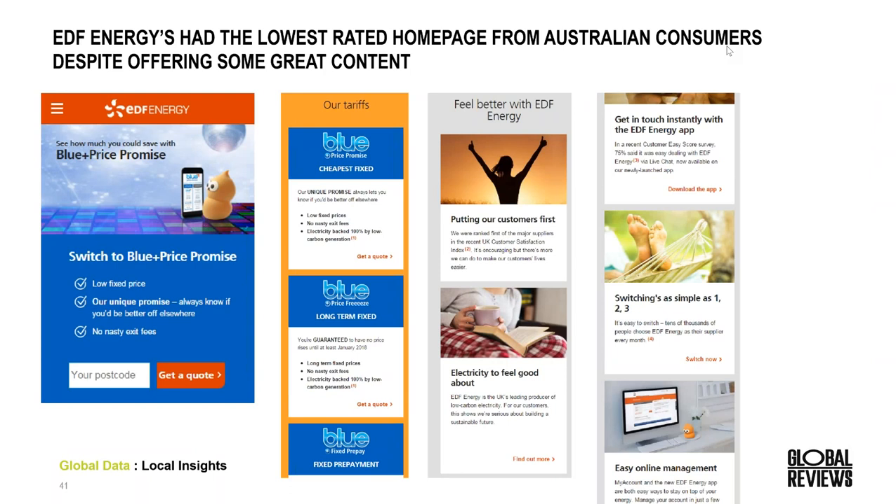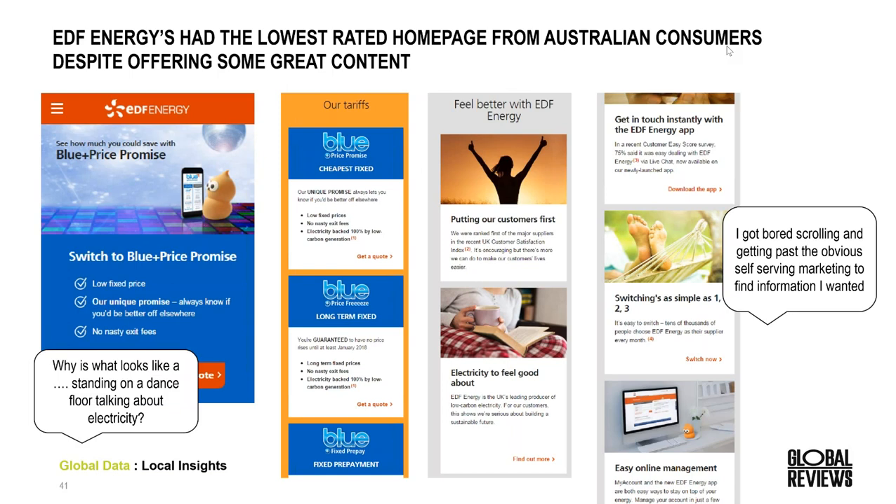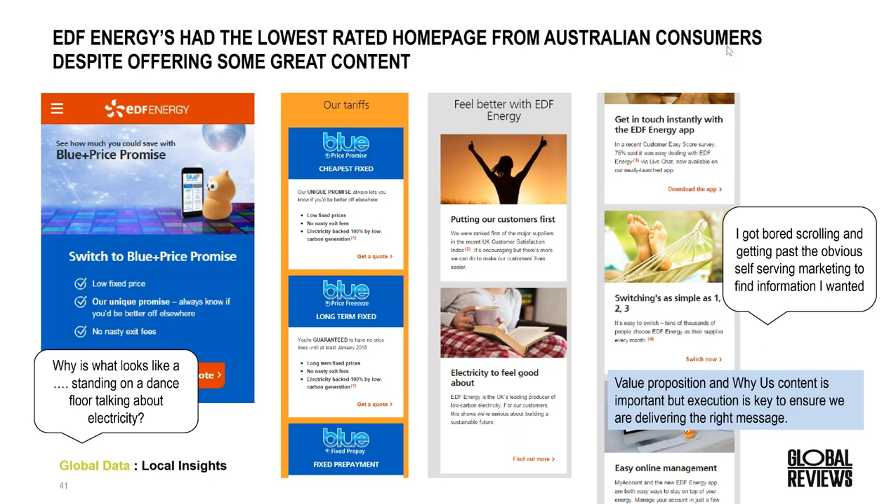EDF had the lowest rated homepage from Australian consumers, which is interesting because they do provide a lot of content around why you should choose EDF, what they offer and what being a customer might be like. They're offering quite a long scrolling experience with some interesting voice of customer — one example where the branding is slightly off, which may be a regional thing to do with Australian consumers. On the right hand side, visitors are perceiving the messages not as promoting their value proposition, but as marketing information not relevant to them. Whilst it's really important to include value proposition and 'why choose us' content, the execution is key — here it's not having the impact that EDF would hope for.